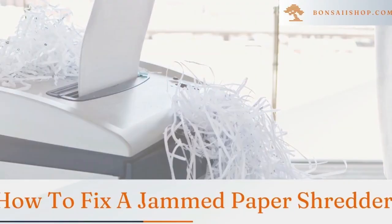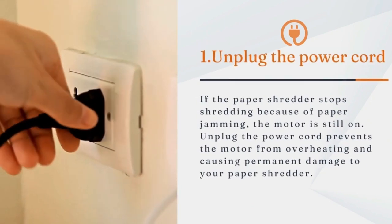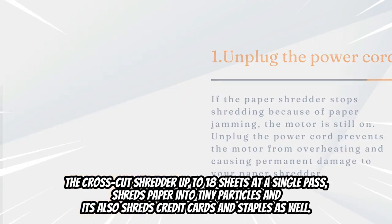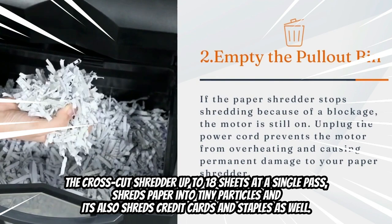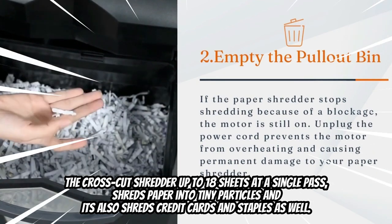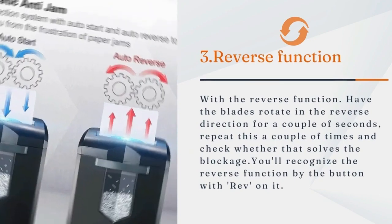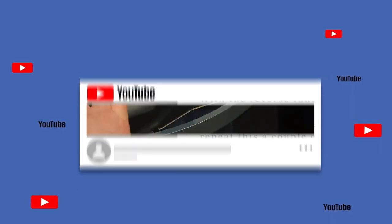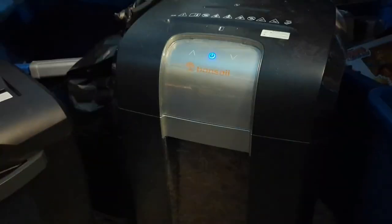The Bonsai paper shredder offers continuous running time of up to 60 minutes without stopping, thanks to an advanced cooling system and patented cutting technology. The cross-cut shredder handles up to 18 sheets in a single pass, shredding paper into tiny particles, and also shreds credit cards and staples. With a 62-decibel low noise level, it provides a quiet and smooth shredding experience, and features four casters for easy mobility.